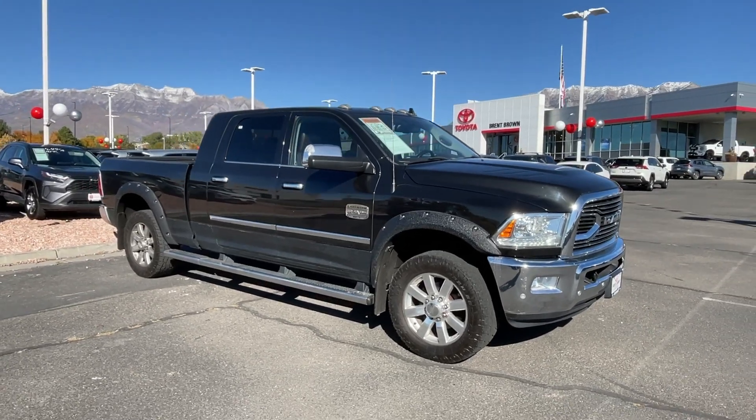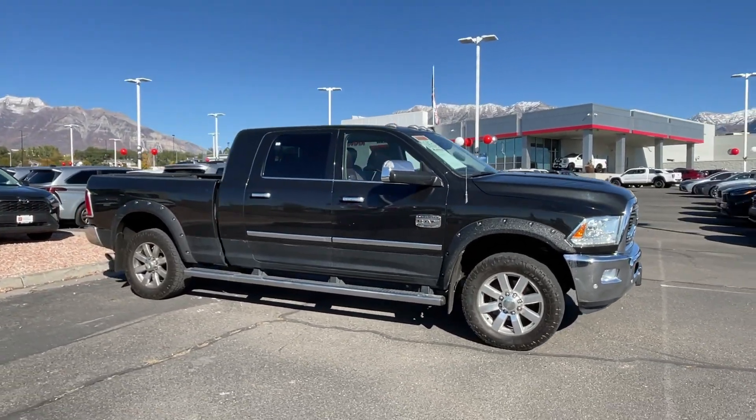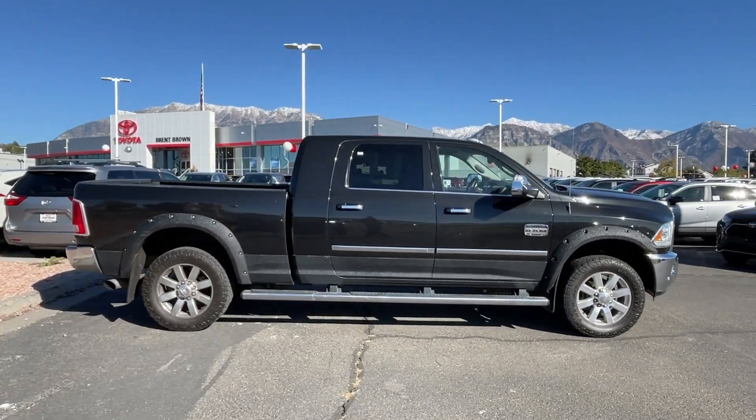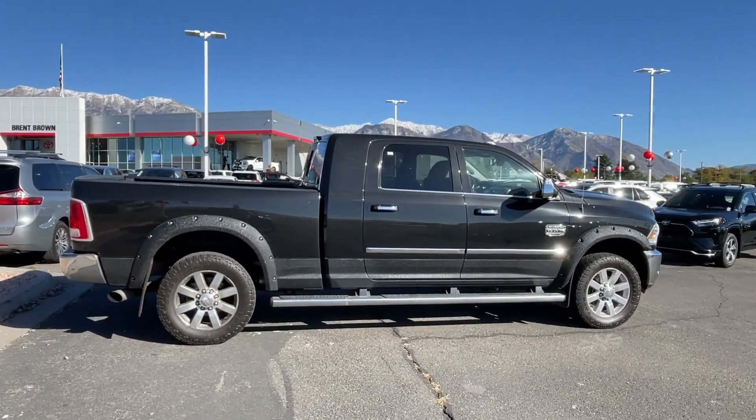Your next car could be the 2018 Ram 2500. With less than 90,000 miles on the odometer, this vehicle provides excellent value.